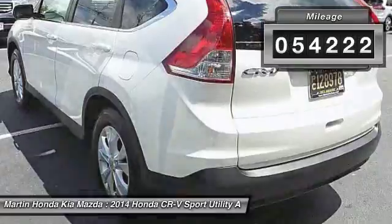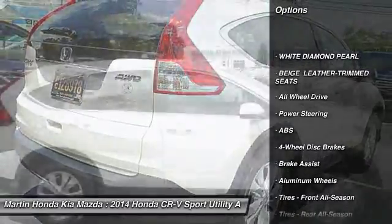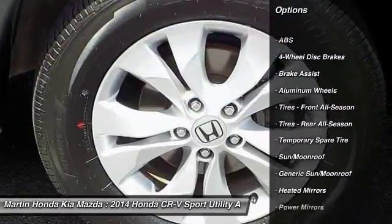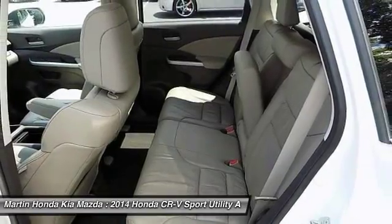This vehicle has less than 55,000 miles. Here are some of this vehicle's great options: traction control, keyless entry, steering wheel audio controls, stability control, anti-lock braking system, backup camera, all-wheel drive, leather-wrapped steering wheel, Bluetooth, and power steering.